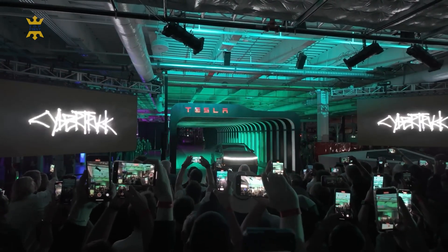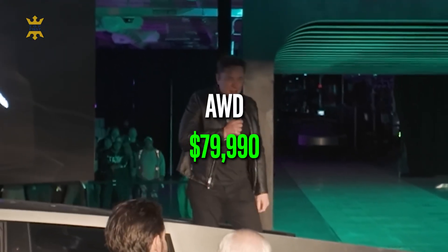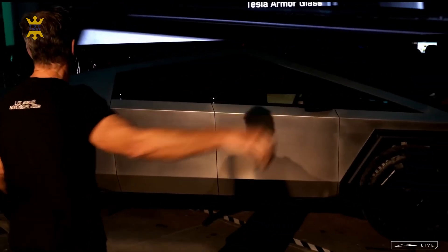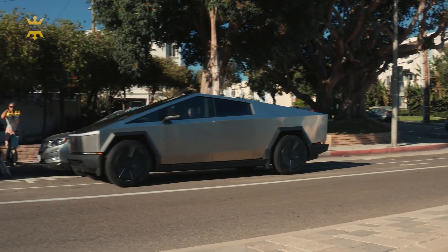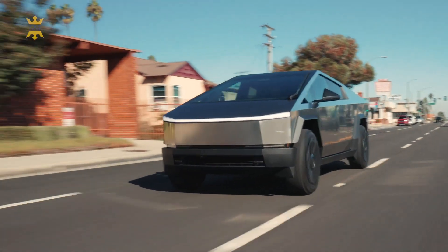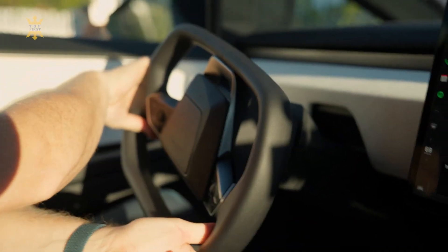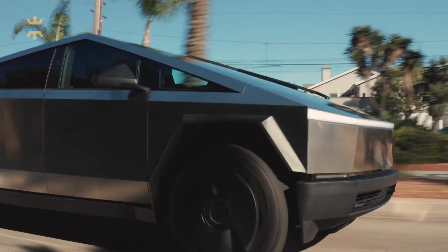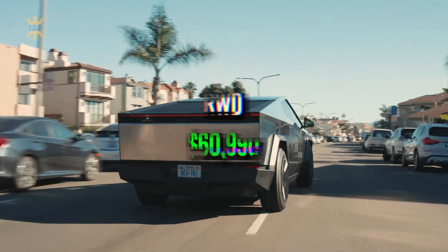The AWD model, priced at $79,990, represents a compelling blend of performance and versatility, making it an attractive choice for a wide range of customers. On the other end of the spectrum, the Cyberbeast stands as the flagship model with a base price of $99,990, offering top-tier performance and features appealing to enthusiasts seeking the ultimate Cybertruck experience. Additionally, there is anticipation surrounding the arrival of a rear-wheel-drive Cybertruck in the next model year, starting at $60,990.